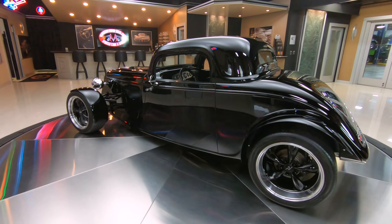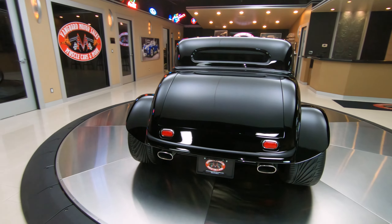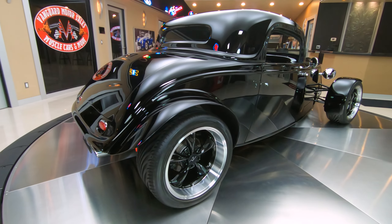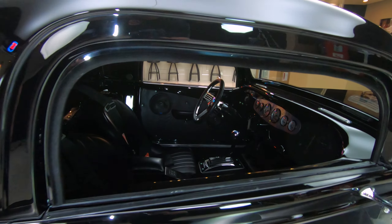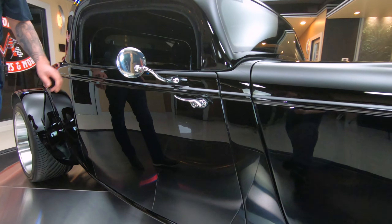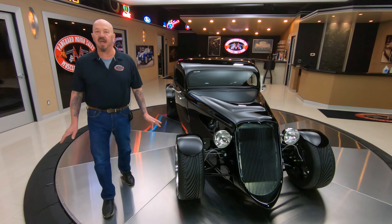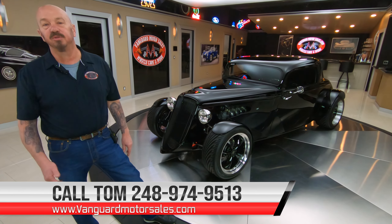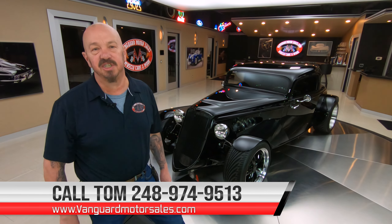I love looking at this thing from the back — the stance on it. It's nice and wide in the back, and of course it's got that Factory 5 suspension underneath it looking good. And then that black paint, you can just see it glistening. You can call Tom anytime at 248-974-9513. He will tell you all about this car because we own this car — we don't do consignment. The first thing we do to every one of them is get them up on the lift and inspect them. We also take pictures of the bottom side and do a video of the bottom side. Stick with us, you're going to see all that in just a minute.